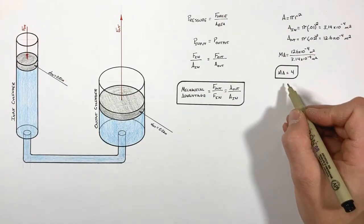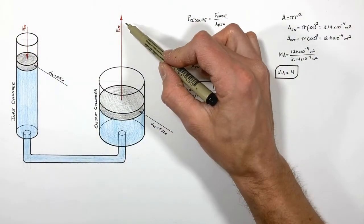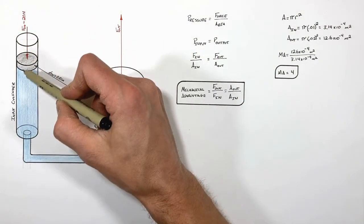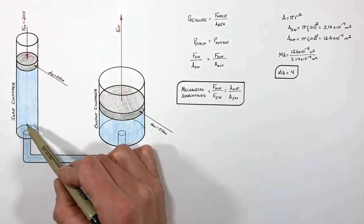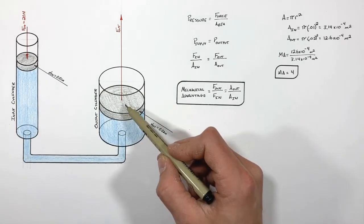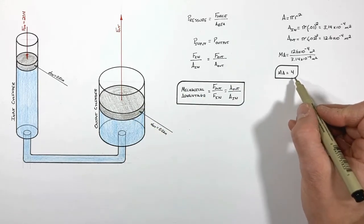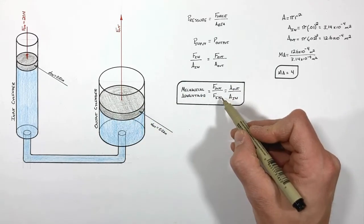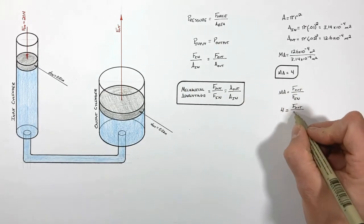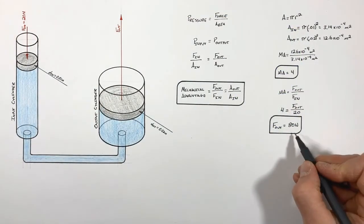Now that we have a mechanical advantage of four, let's apply a known input force and find the output force. With 20 newtons of input force on this piston, that generates pressure inside the cylinder which transfers through the fluid to the output cylinder, acting on the output piston. Using a mechanical advantage of four, the output force is 4 × 20 = 80 newtons.